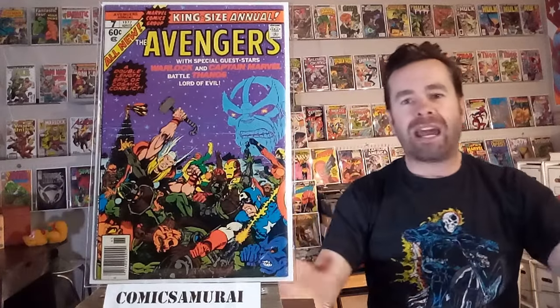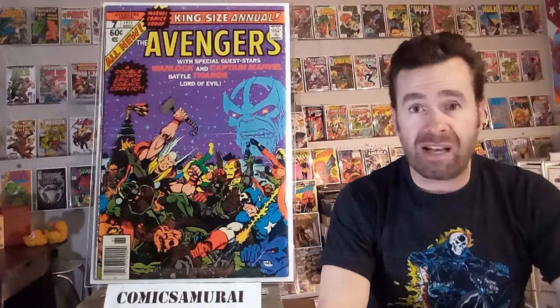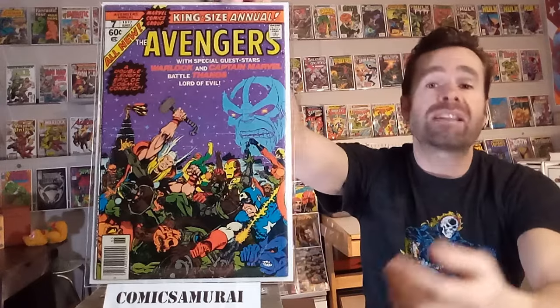Next up, we've got The Avengers Annual 7, and this one is the classic telling of an early battle of all the characters against Thanos. During the course of the battle, Warlock dies in this one, and it's just a beautiful Jim Starlin drawn and written comic book, and it is one of my favorites. Warlock is such a great hero, and he had a hero's death here — that's the way a hero should go out.